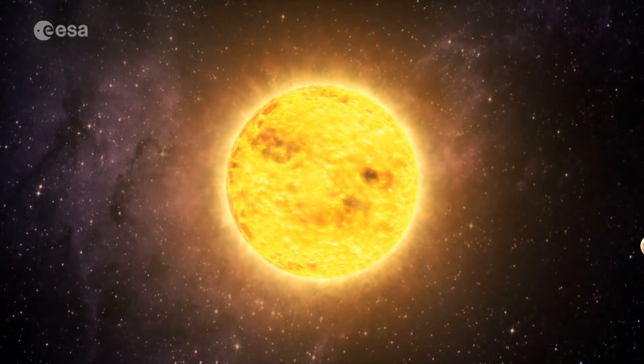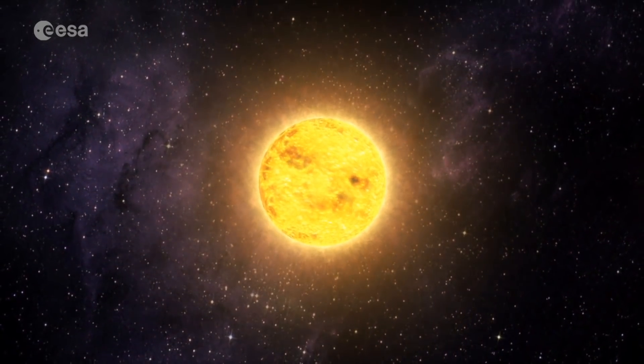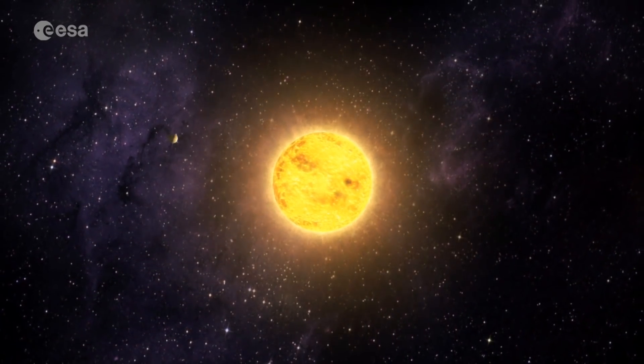Since then the field has just exploded — there are now thousands of exoplanets known. There are a lot of planets known to be transiting, which means the planet goes right in front of the star, and that's the technique we're using for the CHEOPS mission.